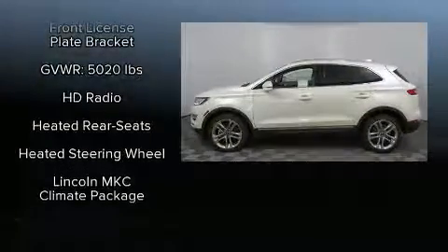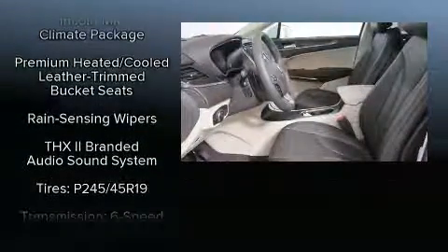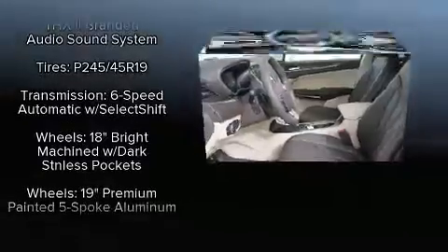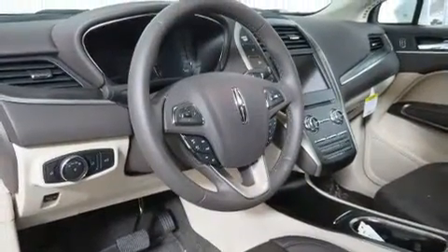Lincoln ensures the safety and security of its passengers with equipment such as dual front-impact airbags with occupant-sensing airbag, an emergency communication system, and four-wheel disc brakes with ABS.